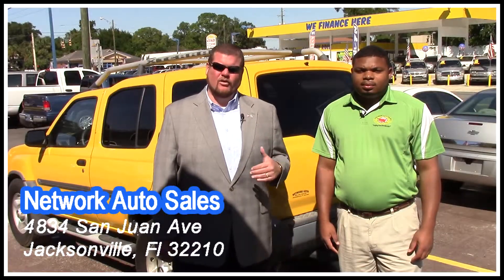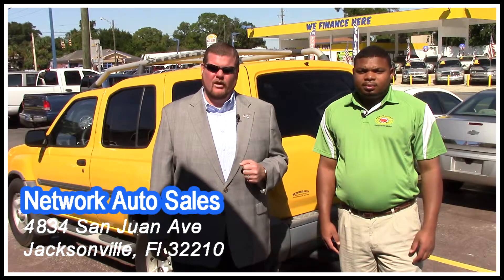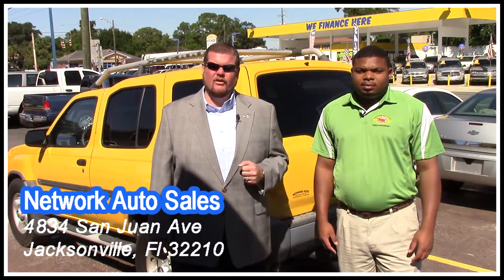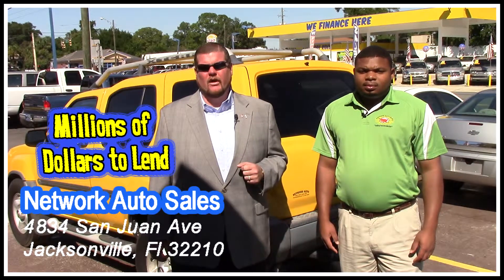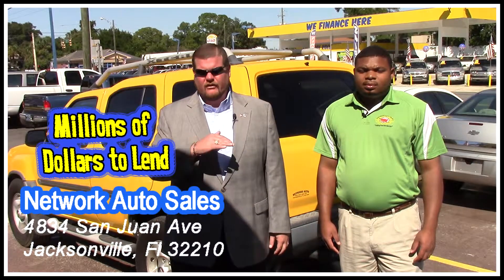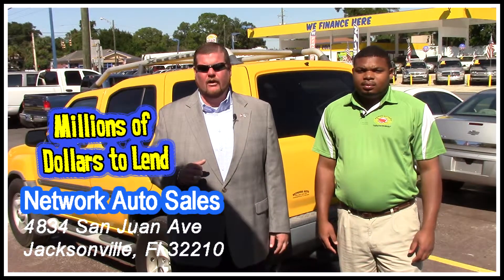Hot Rod's already told you about the vehicle. I'm going to tell you a little bit more about us here at Network Auto Sales. We've been in business here in Jacksonville since 1992. We're locally owned, we're family owned. We've got millions of dollars that we want to loan you guys. If you've had credit problems anywhere else, it's not a problem here with us at Network Auto Sales.